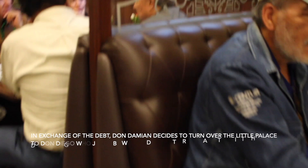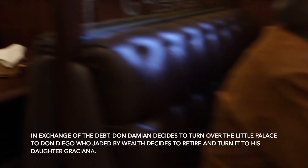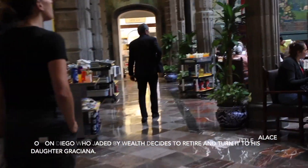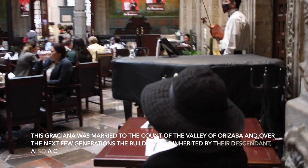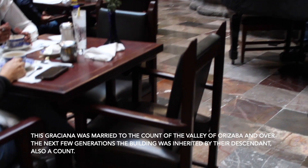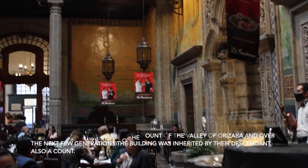In exchange for the debt, Don Demian decides to turn over the little palace to Don Diego, who, jaded by wealth, decides to retire and turn it over to his daughter Graciana. Since Graciana was married to the Count of Valley of Orizaba, over the next few generations the building was inherited by their descendants, also a Count.